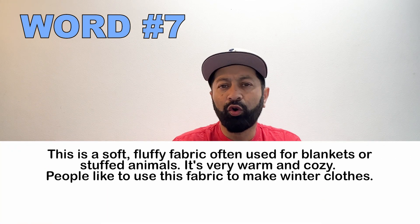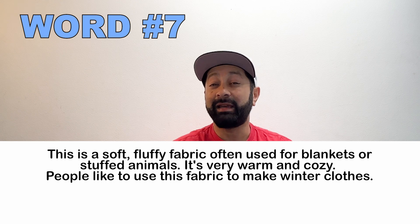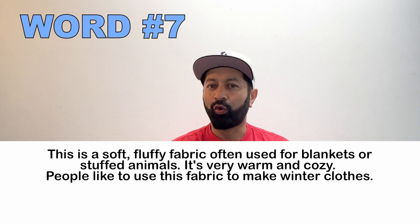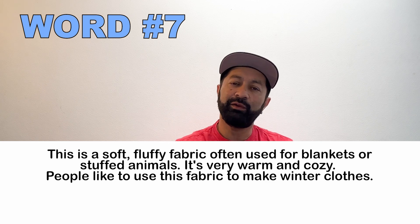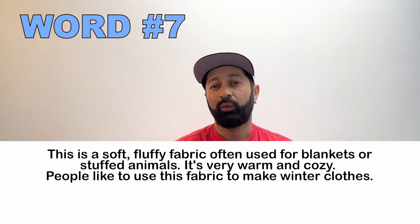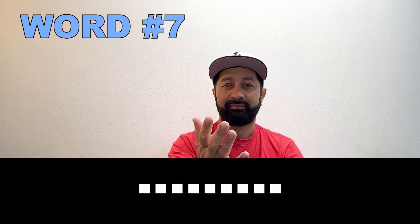Number seven. This is a warm, fluffy fabric that's often used to make blankets or stuffed animals. It's warm and cozy and many people use this fabric to make winter clothes. What is this word called? Fleece.